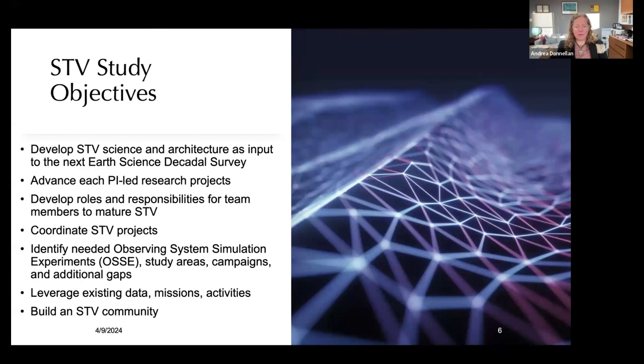We're identifying needed observing system simulation experiments — OSSEs — study areas, campaigns, and additional gaps. We're working to leverage existing data, missions, and activities, and I'm really happy to work with ARENA because the global community has a lot to offer. If we can coordinate it, we'll have a much stronger observing system. We want to build an STV community. If you go to the STV webpage — just Google 'NASA Decadal Survey STV' — there is a form to sign up for our community email list. Our emails are infrequent, on the order of every few months.